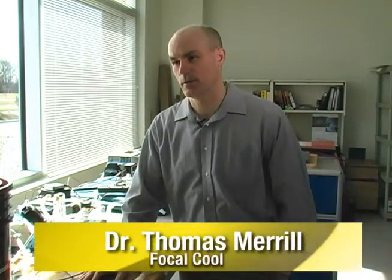I am Tom Merrill, Assistant Professor in Mechanical Engineering at Rowan University. I'm Todd Nilsen and I graduated May 2009 from Rowan University's Mechanical Engineering Program and currently I have a full-time position with Focal Cool in the Tech Park.